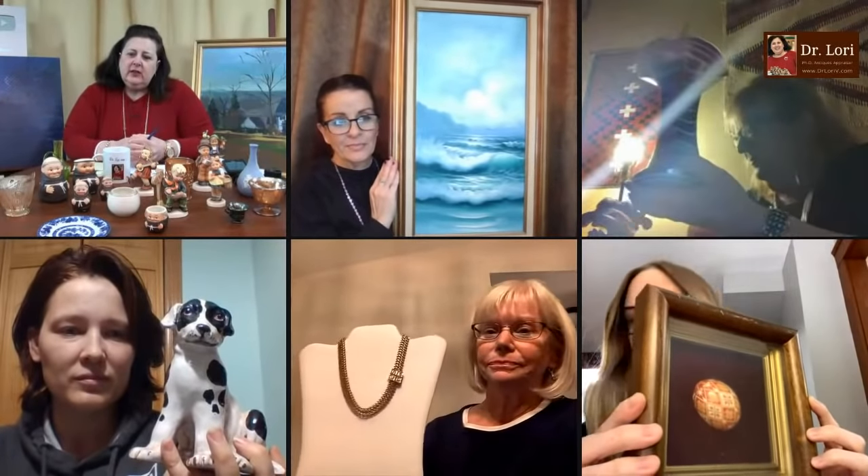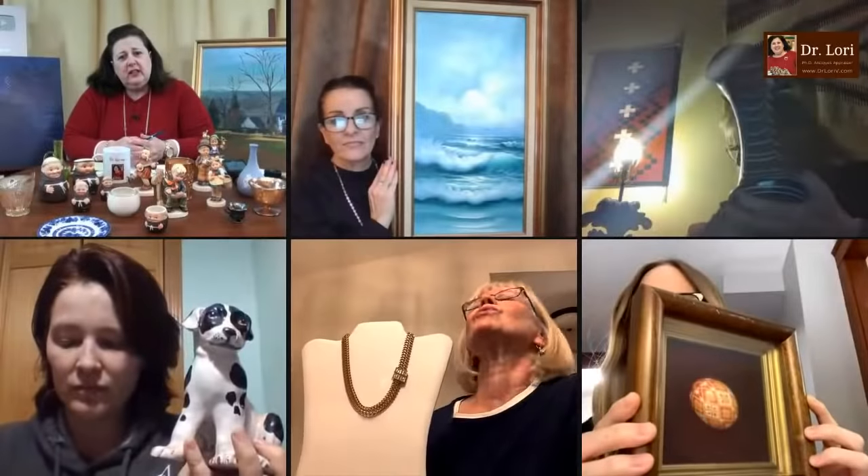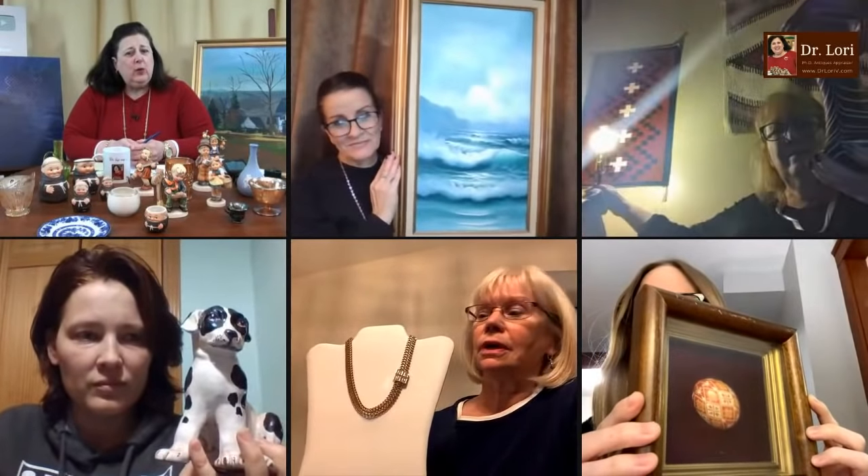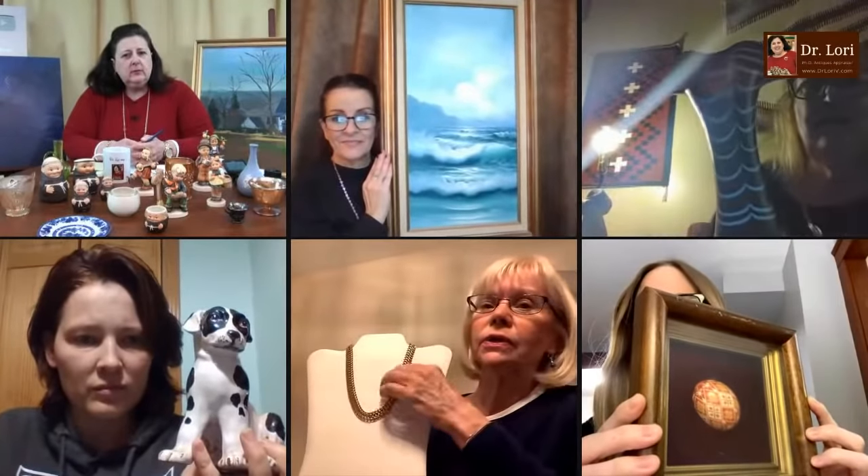I've got a necklace on a stand. Does it have a mark on it? It's a Givenchy. It's a Givenchy necklace and it says Givenchy on it — on the back of the clasp. That's a nice piece.